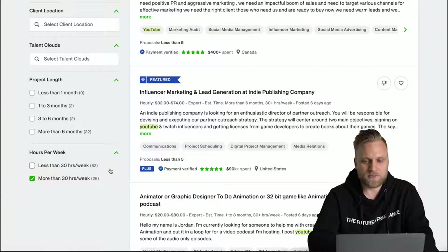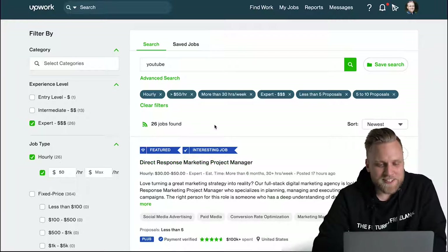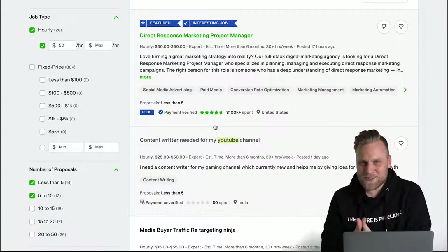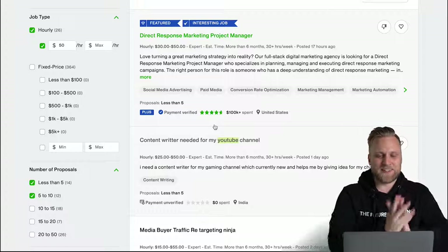That's why I use the filter option. Now that we've filtered by the right criteria, we're left with 26 jobs. Now I'll show you how you can recognize a good and a bad project offer.